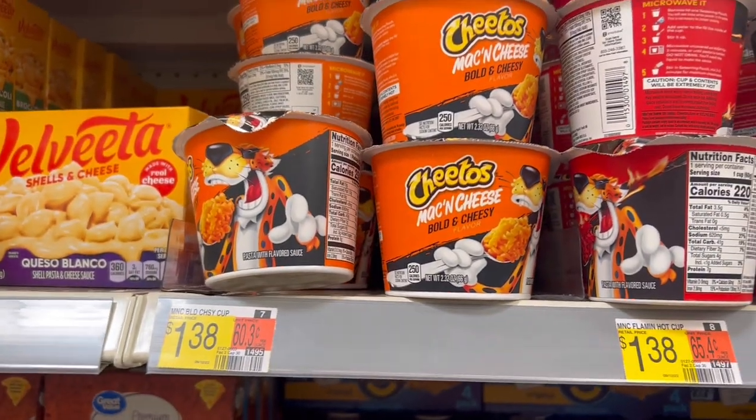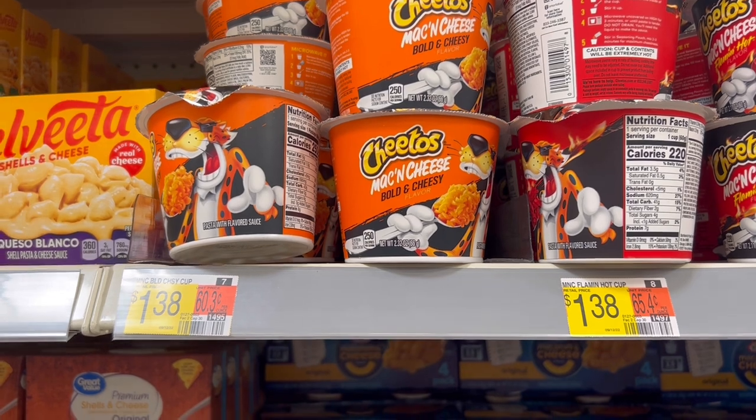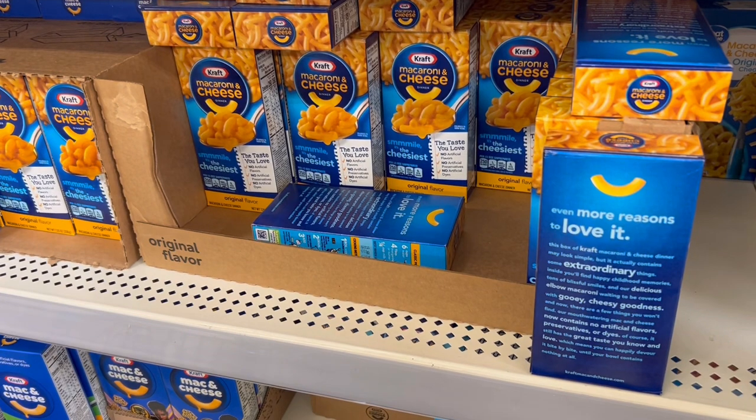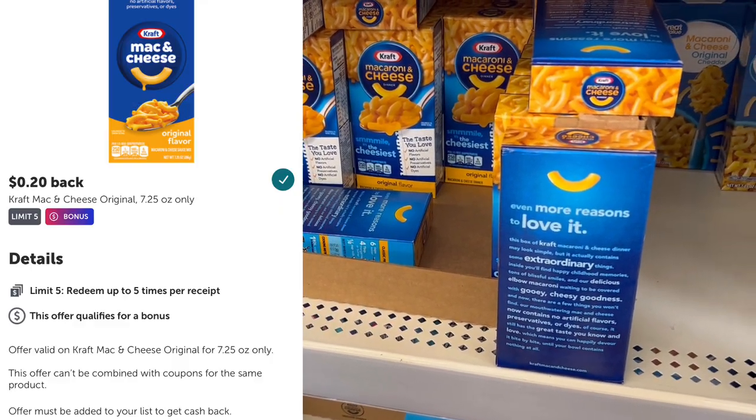Another filler item: these Cheetos mac and cheese cups — or you can grab the box. They're $1.38 and we do have $0.30 on Ibotta, making it $1.08. Up next is an easy deal on Kraft mac and cheese. It's a dollar, we have $0.20 on Ibotta — makes it $0.80.